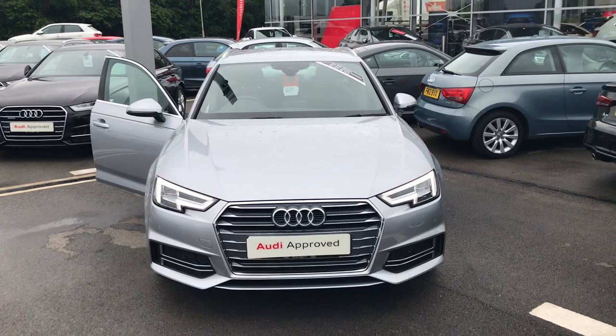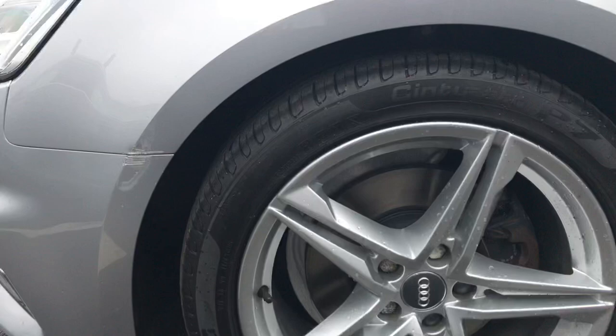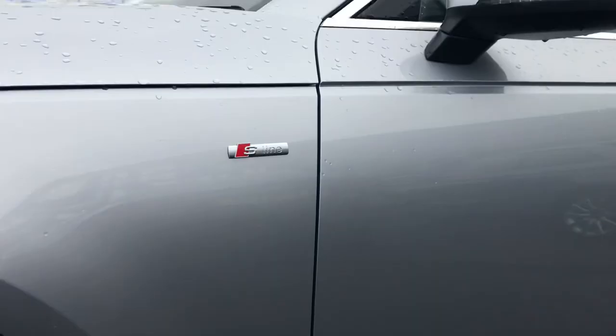Starting with the LED front daytime running headlights, which are automatically adjustable. The alloys are the 18-inch 5 twin star sport design, all four in good condition. You've got the S Line badge situated on both wings of the vehicle, silver trim around the windows, and the silver roof rails as well.